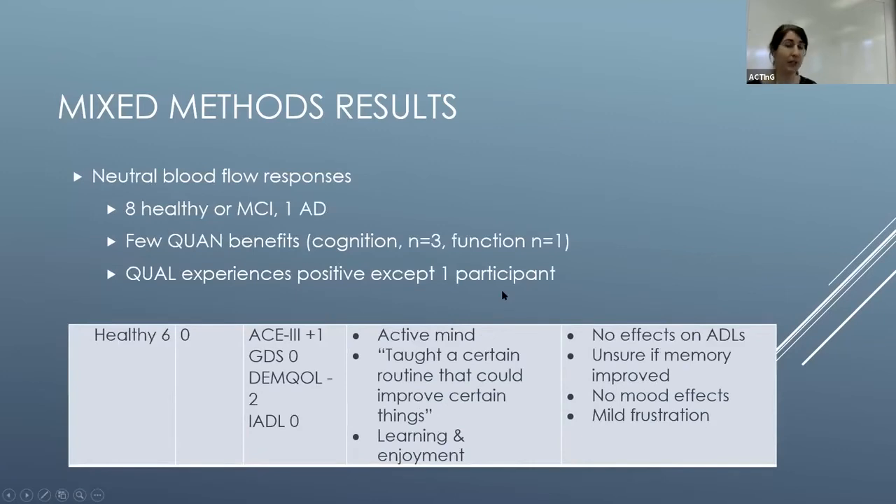For the neutral group — participants who didn't have an increase or decrease in blood flow after training — most were healthy and had very few measurable quantitative benefits. However, most of the qualitative experiences were quite positive: they thought it was good to have an active mind, they learned routines and strategies they could use, and they enjoyed it. Most also didn't identify any self-reported improvements, which did align with what we saw quantitatively on the questionnaires.